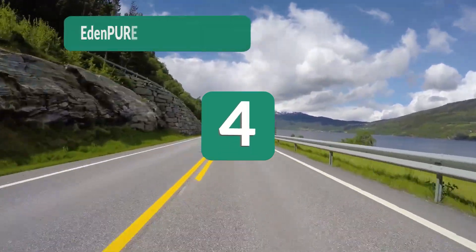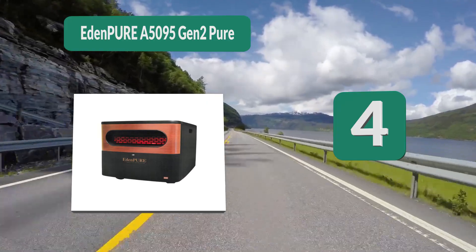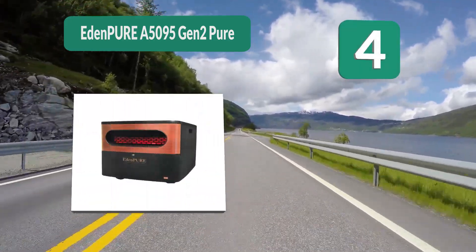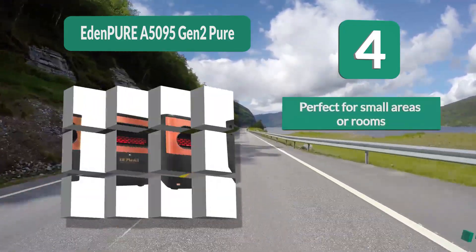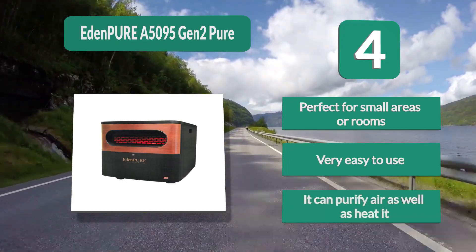Number 4: Eden Pure A5095 Gen 2. Perfect for carrying around your home or even taking with you on a trip. Measuring roughly 15 by 11 by 9 inches and weighing only 15 pounds, the Eden Pure goes to show that good things do come in small packages — perfect for small areas or rooms.